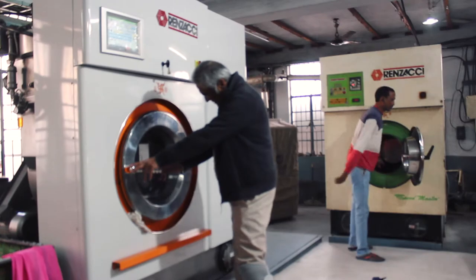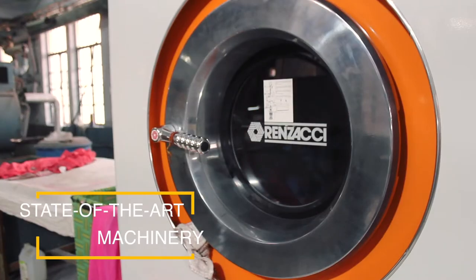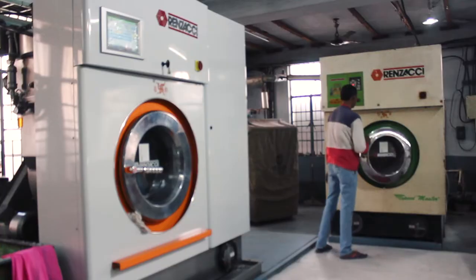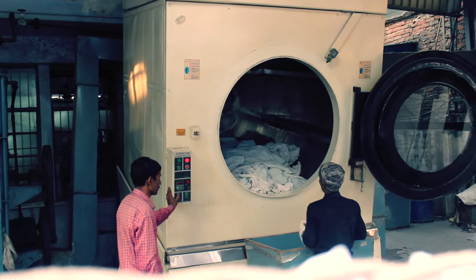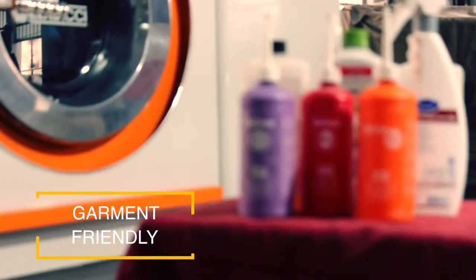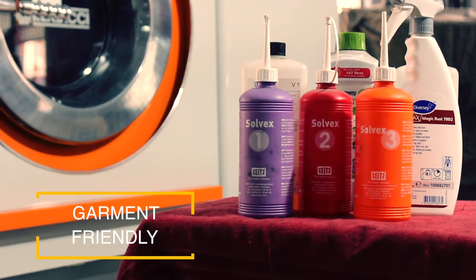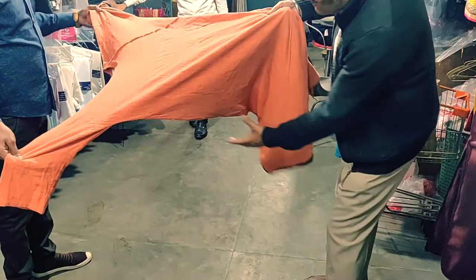We are proud to share that today we are the only dry cleaners in eastern Uttar Pradesh that uses hydrocarbon and perchloroethylene. We never compromise on the quality of products we use for cleaning. We treat garments with garment-friendly imported chemicals, mostly comprising specialty agents for our varied cleaning needs.